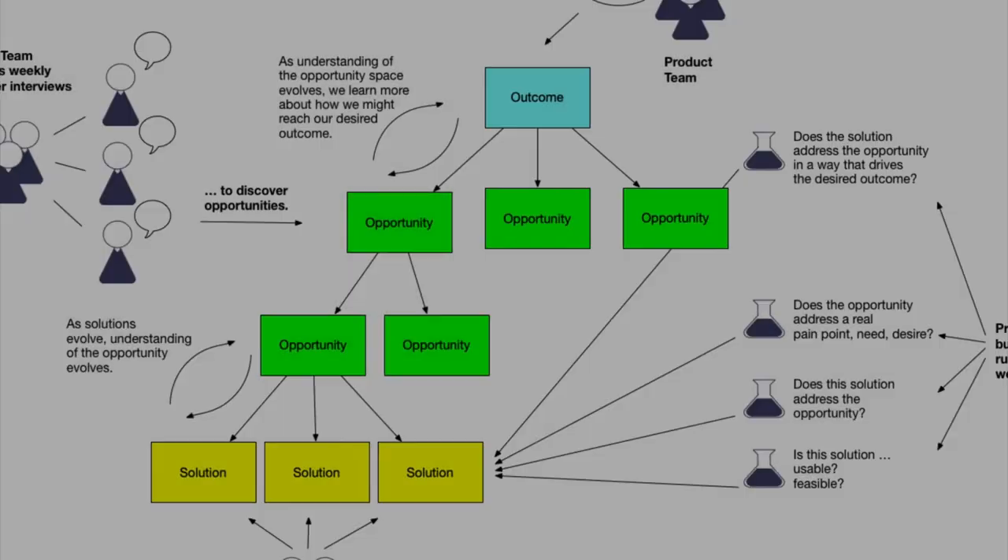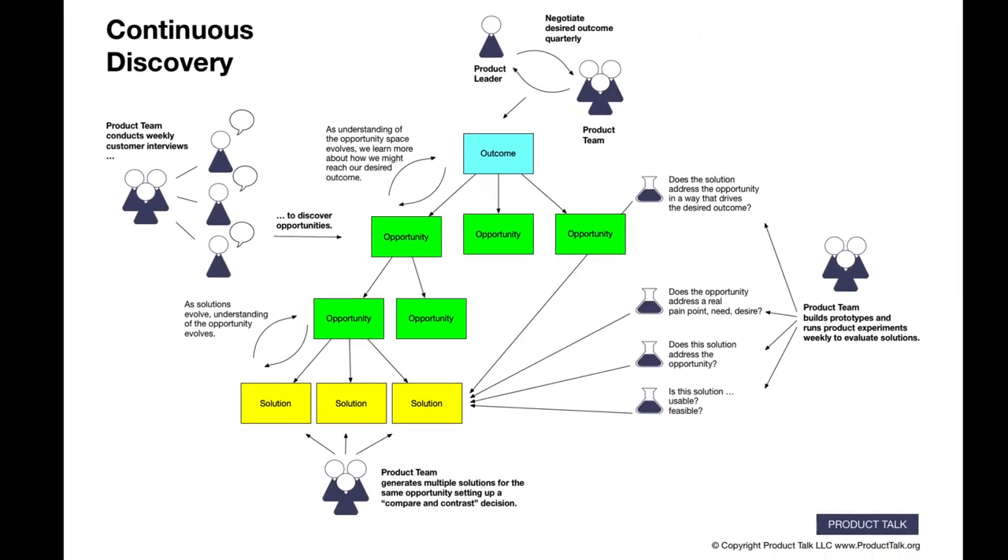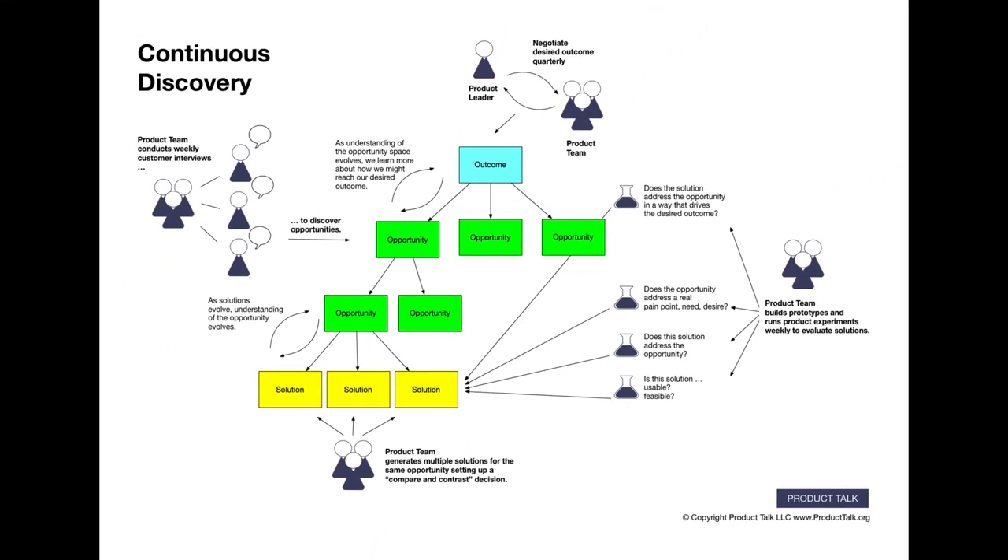I'm Teresa Torres with Product Talk. I work as a product discovery coach teaching teams around the world a structured and sustainable approach to continuous discovery. In this video, we'll be exploring how user research fits into a continuous discovery world.